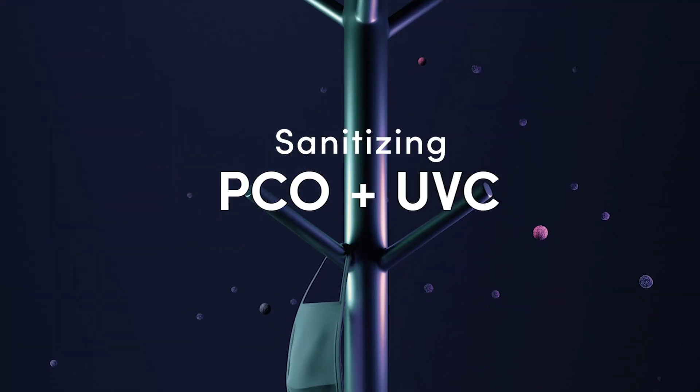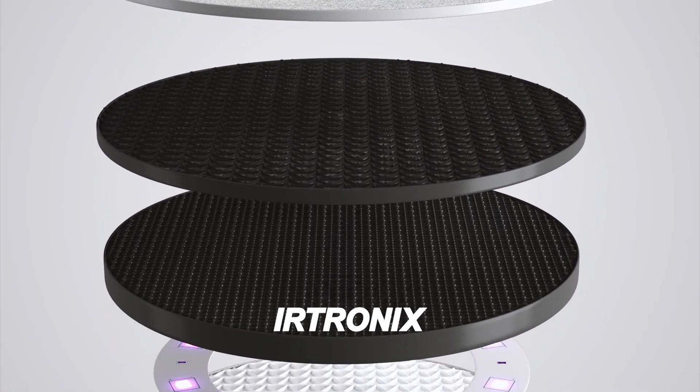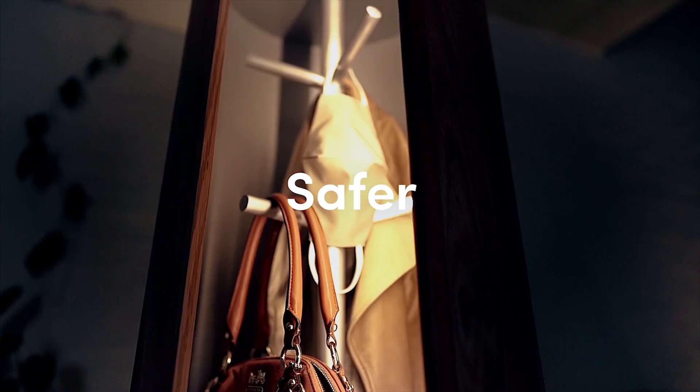Pod uses a PCO plus UVC system and is a custom solution developed for Pod in partnership with a leading UV LED technology company based in California. You can now take your items out, knowing that they are cleaner and safer.